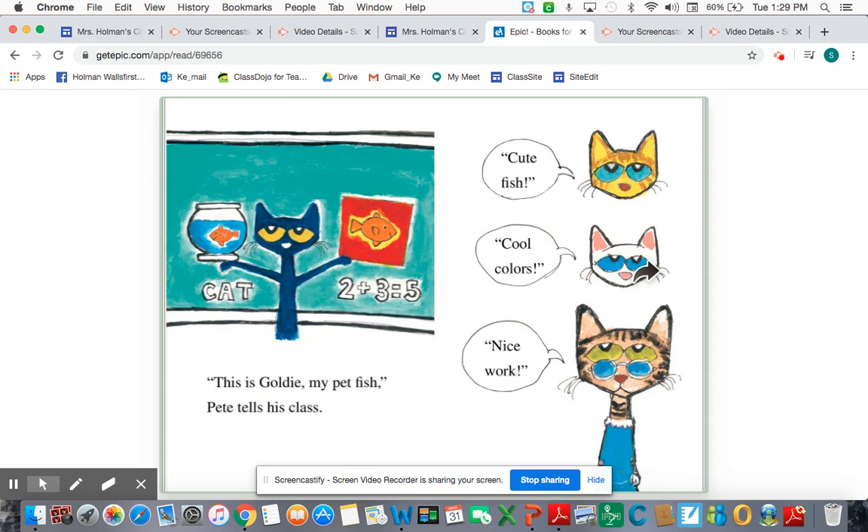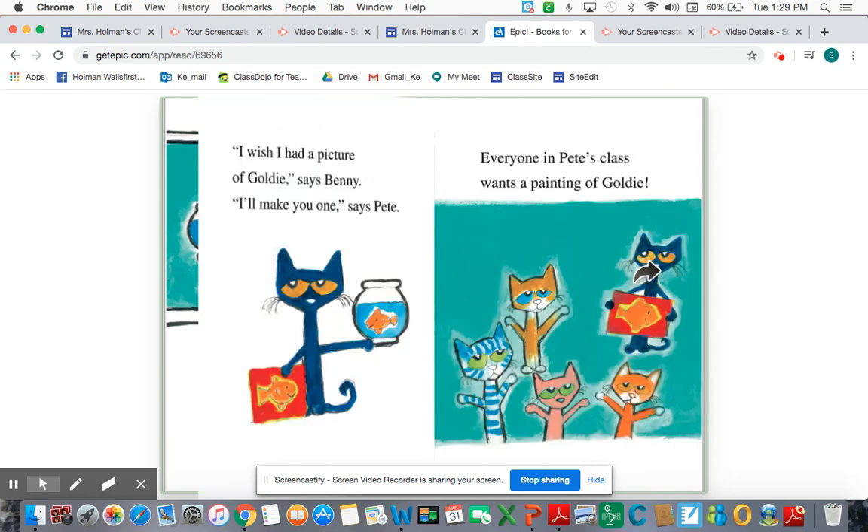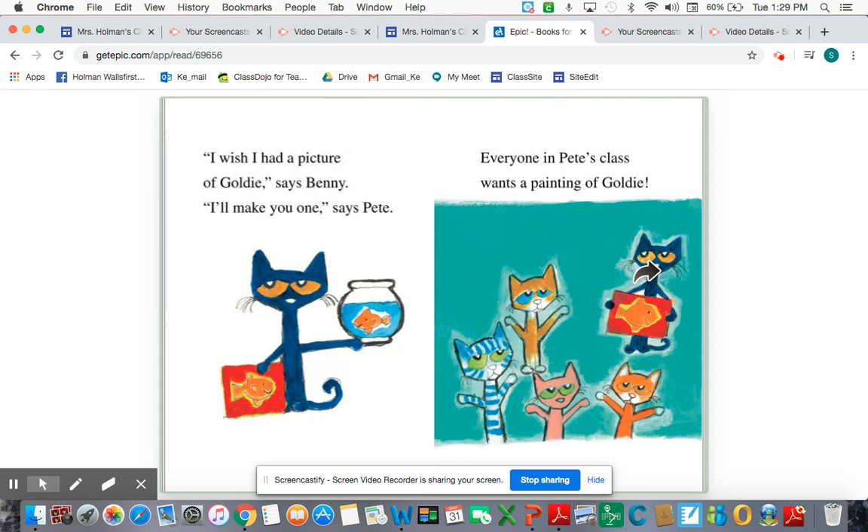"This is Goldie, my pet fish," Pete tells his class. "Cute fish. Cool colors. Nice work." "I wish I had a picture of Goldie," says Benny. "I'll make you one," says Pete. Everyone in Pete's class wants a painting of Goldie. Now I'm using my thinking voice to think about how many paintings that would be — in our class we have 24 kids, that would be a lot to paint for.